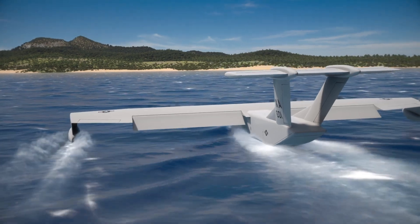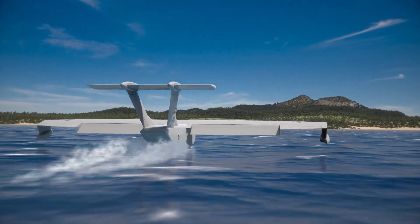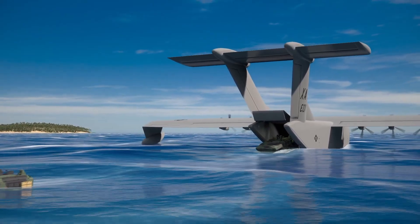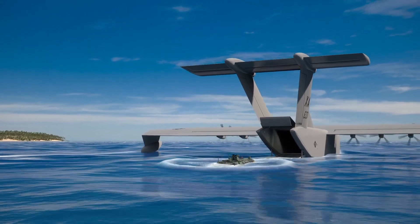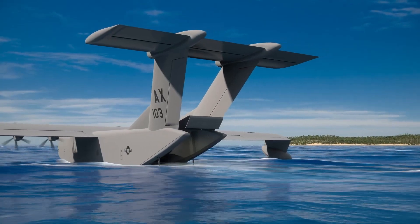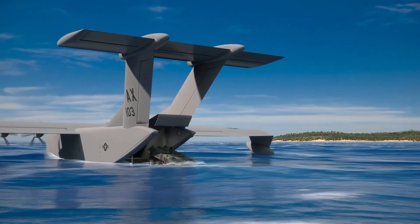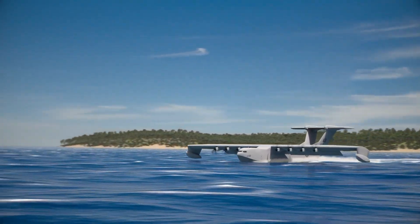Current testing includes wave detection and advanced control systems, ensuring the aircraft can navigate difficult maritime environments. By blending aviation and maritime technologies, the Aurora Liberty Lifter is set to redefine how heavy lift operations are conducted over water, providing a versatile and powerful solution for a range of maritime transport and military missions.